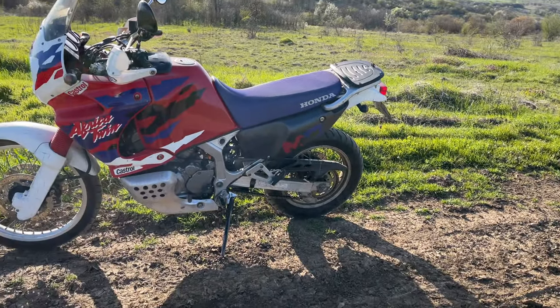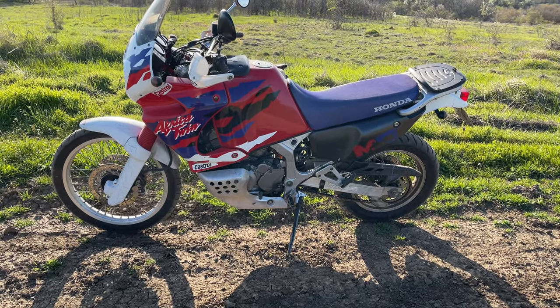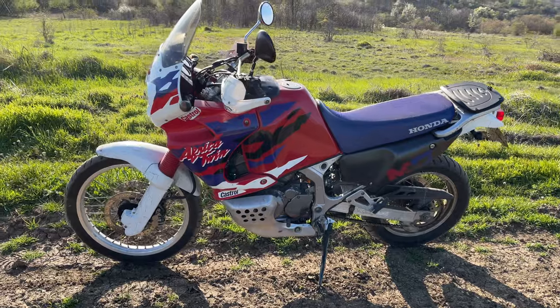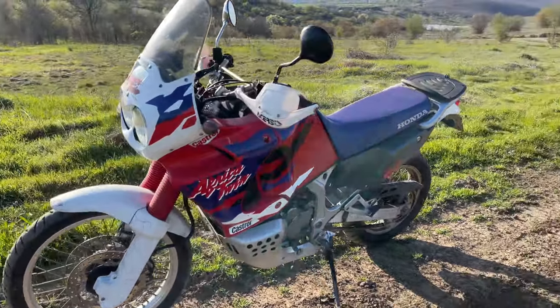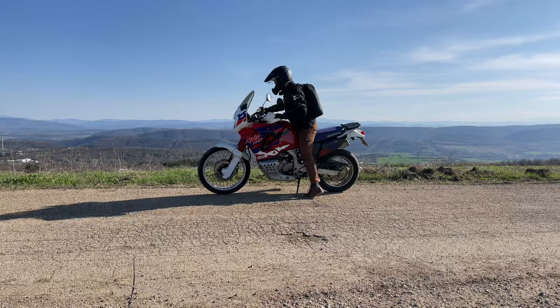Especially if it's cold. Also, when the bike is not used for two or three weeks and I try to start it, it starts only on one cylinder and after a few seconds the second one jumps in. And then the magic starts.